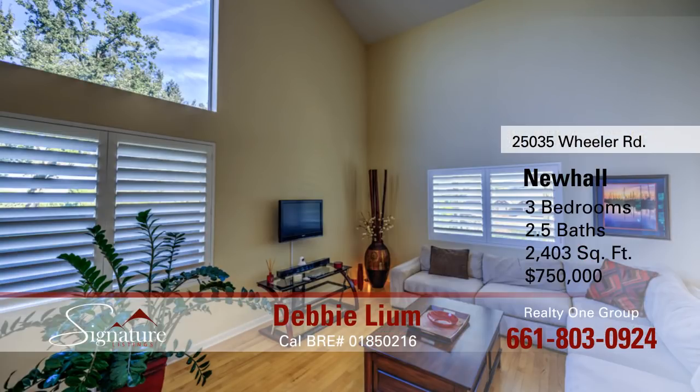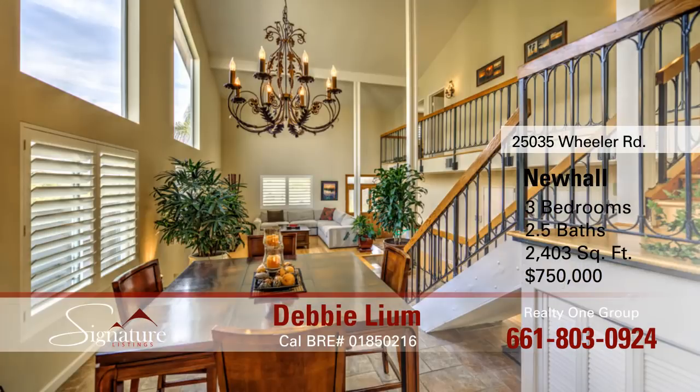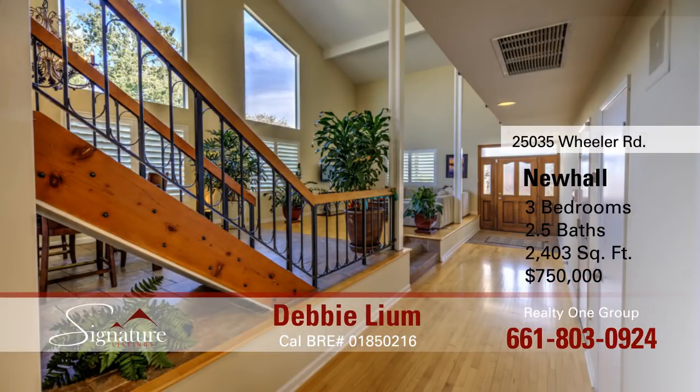This is a wonderful two-story home offered at $750,000. The home is just over 2,400 square feet with three bedrooms and two and a half baths. This hillside home has fantastic views of the mountains and city lights. It's located at the end of a cul-de-sac on a tree-lined street in the desirable Happy Valley area. Open layout with immense vaulted ceilings.